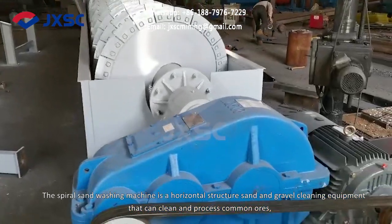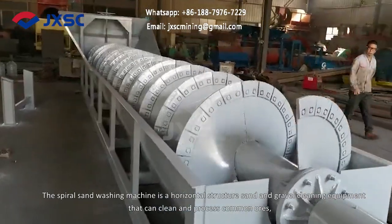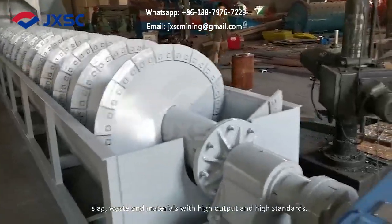The spiral sand washing machine is a horizontal structure sand and gravel cleaning equipment that can clean and process common ores, slag, waste and other materials with high output and high standards.